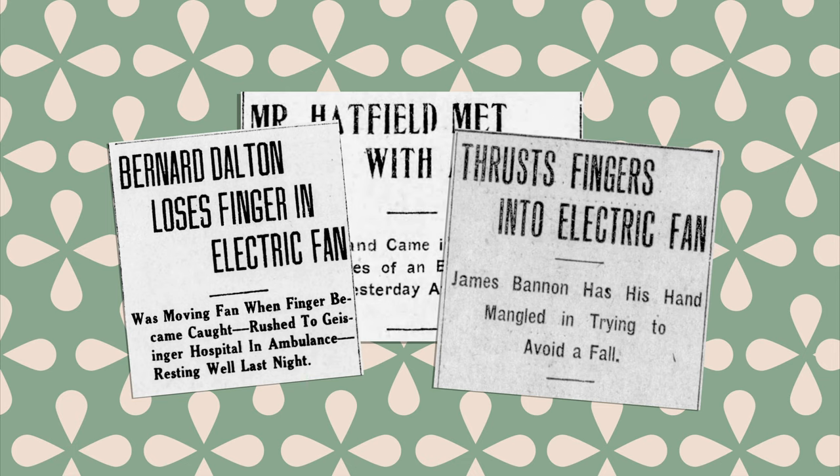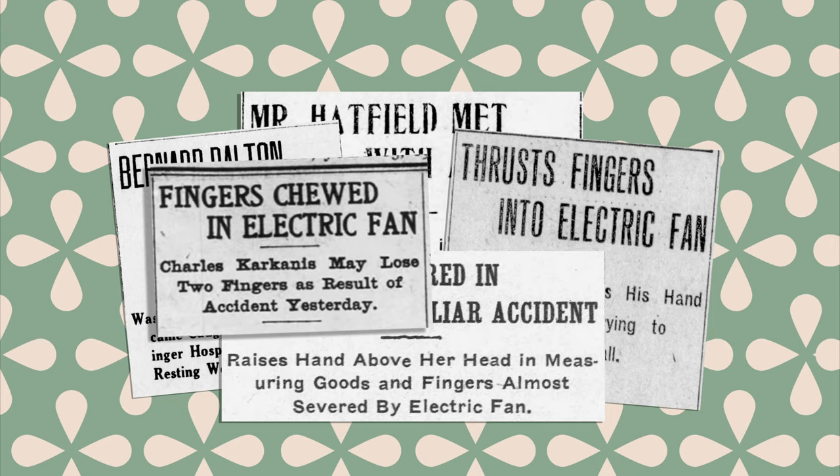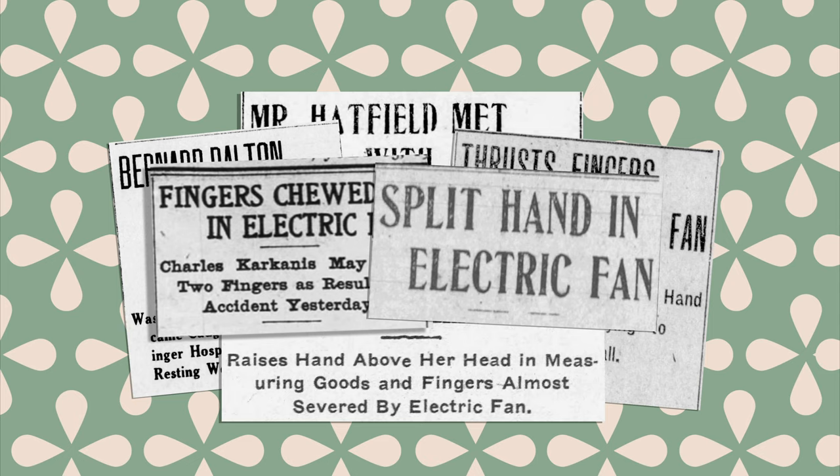Newspapers from the time are full of gruesome stories detailing how digits were injured or lost to a fan's blades. I won't go into too much detail, but headlines like 'fingers chewed in electric fan' and 'split hand in electric fan' were common.